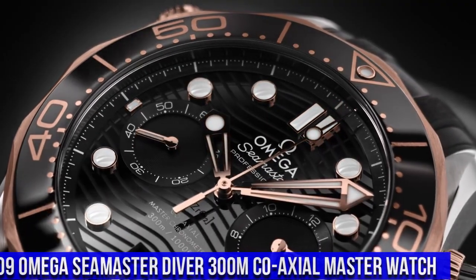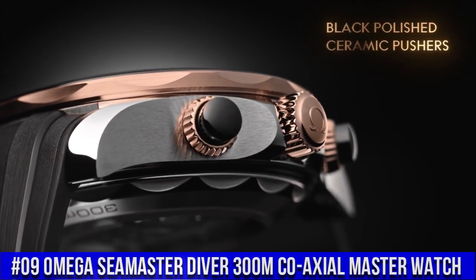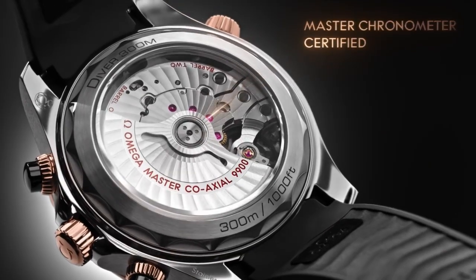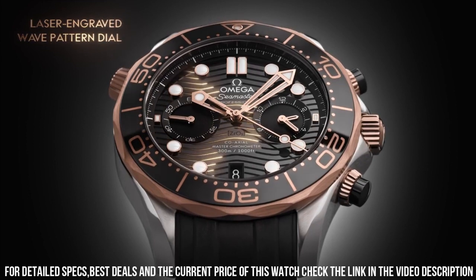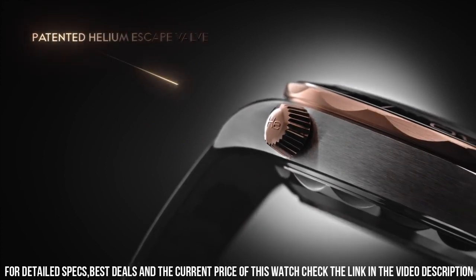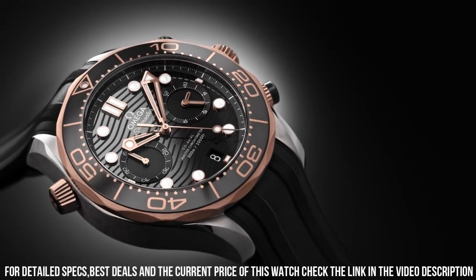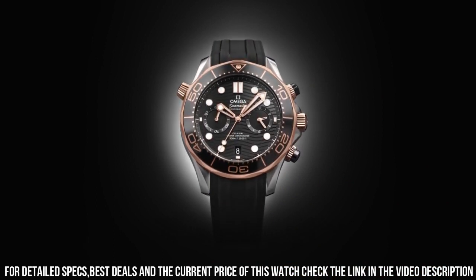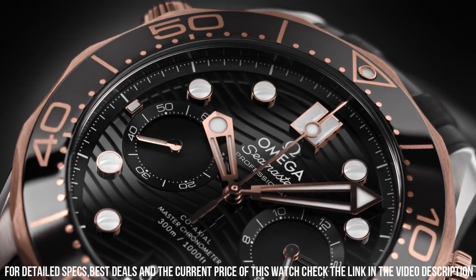Number 9: Omega Seamaster Co-Axial Master Chronograph Watch. Stainless steel case with a black rubber strap, unidirectional rotating 18-carat Sedna gold bezel with a black ceramic ring. Black dial with luminous rose gold hands and dot hour markers. Dial type: Analog. Chronograph automatic movement. Scratch-resistant sapphire crystal. Screw-down crown. Case size 44mm, band width 21mm, water-resistant at 300m / 1000ft.